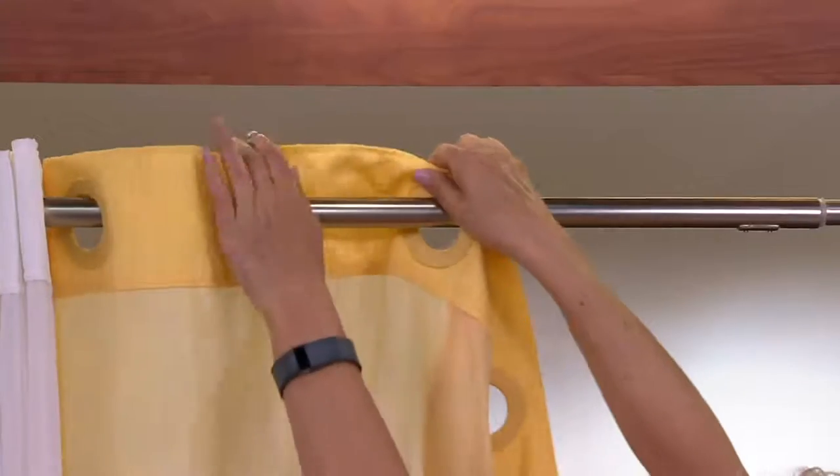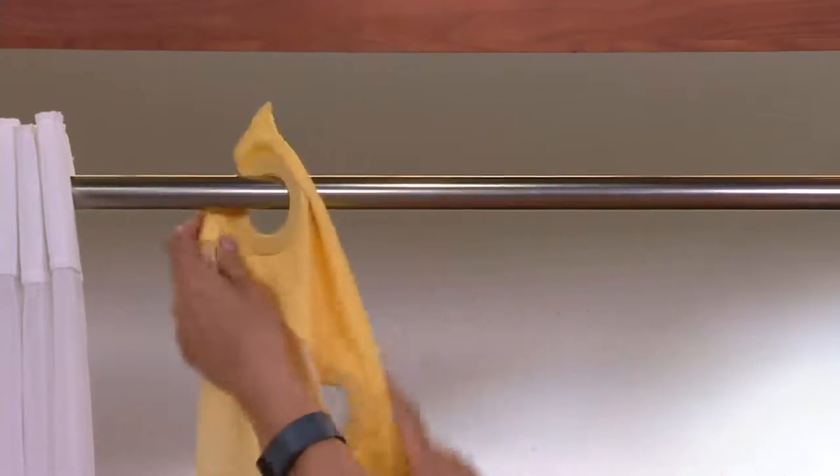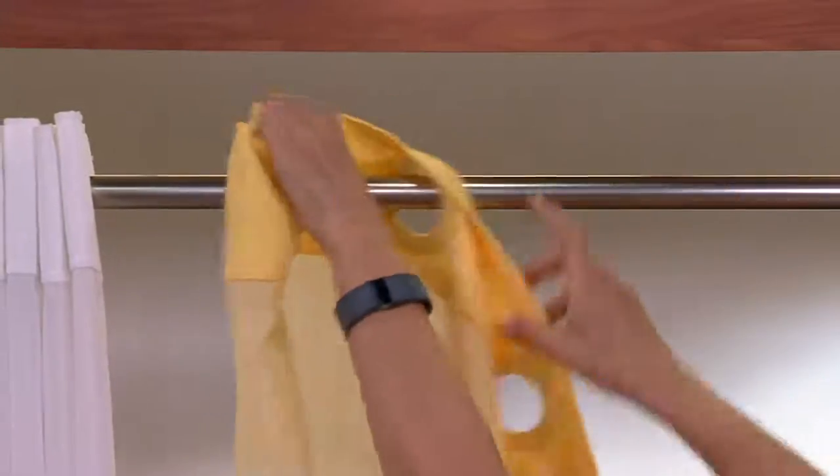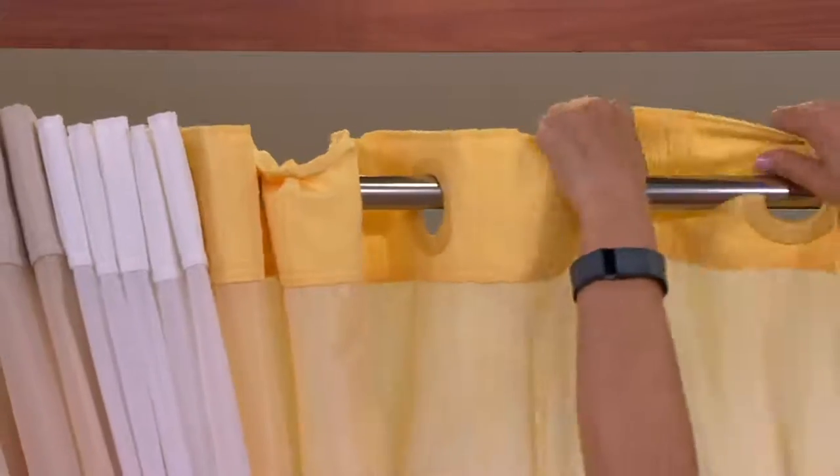They started here at QVC with the residents. And it's just so easy — the flex frames go over this, the shower curtain itself is machine washable. So it couldn't be easier, and it looks great.